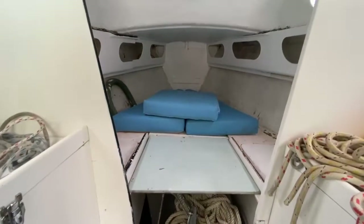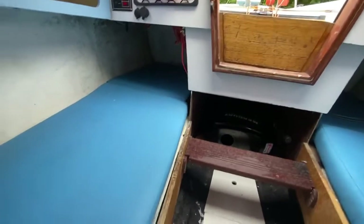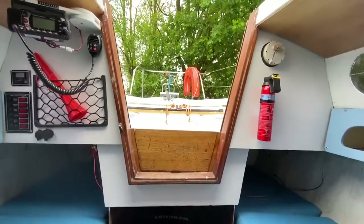So that's looking forward. Turning around now, you'll see two extra sleeping berths — port and starboard single berths — and there's the companionway.